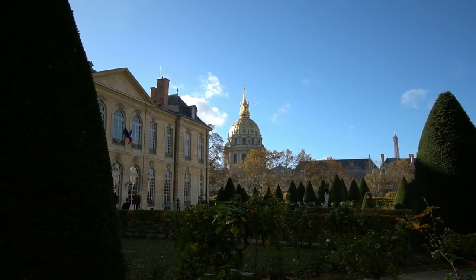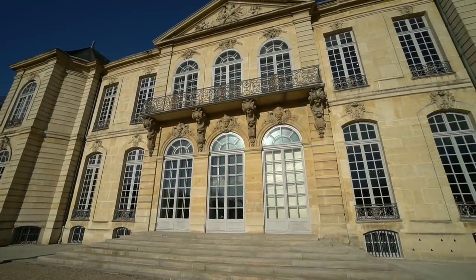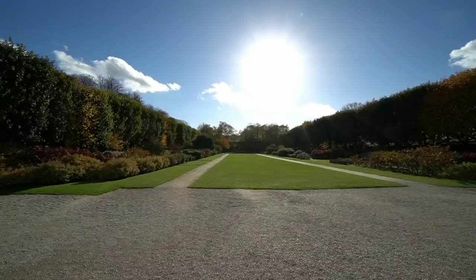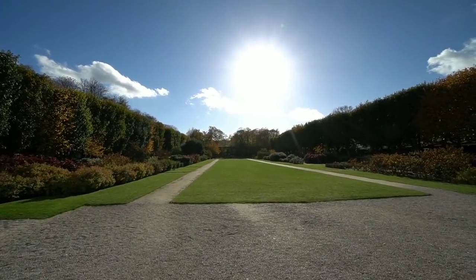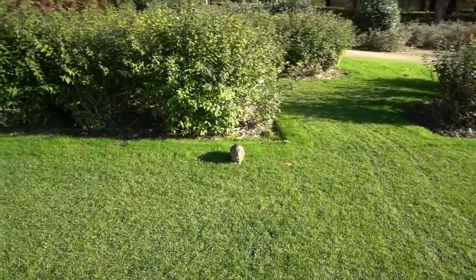Oh yeah, look at that magnificent gold top! Looks like there's a piece of work all the way down at the end of this — let's go take a look. Check out the rabbit staring at me.